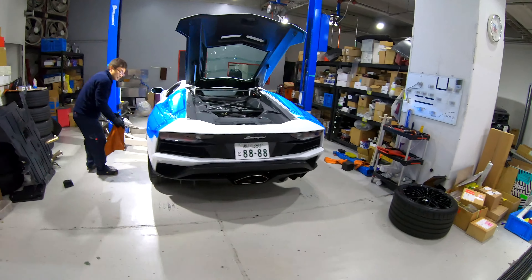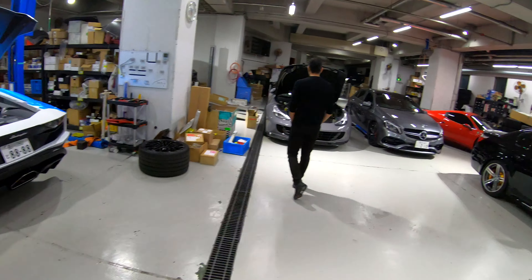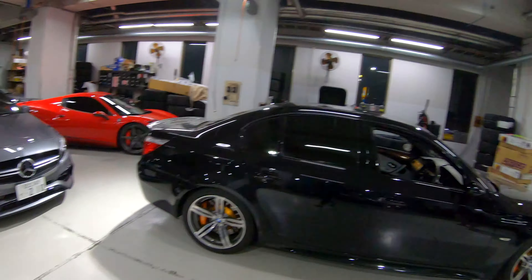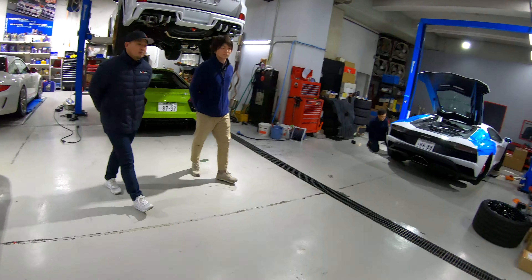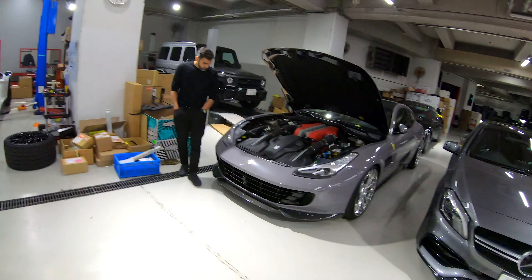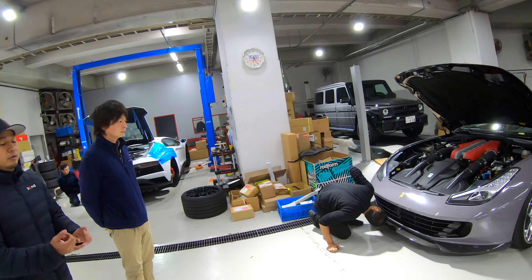This is where they carry out all the installations — wheels, suspension, exhausts, body kits. Do you have a body shop as well for painting? Yeah. Is that off-site? It's by our office in Saitama. I assume you do everything in-house? Yeah, everything.